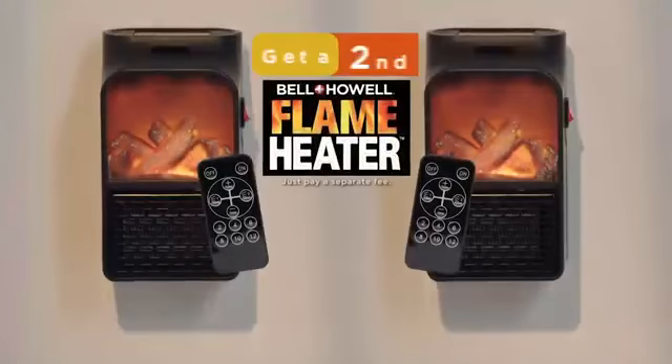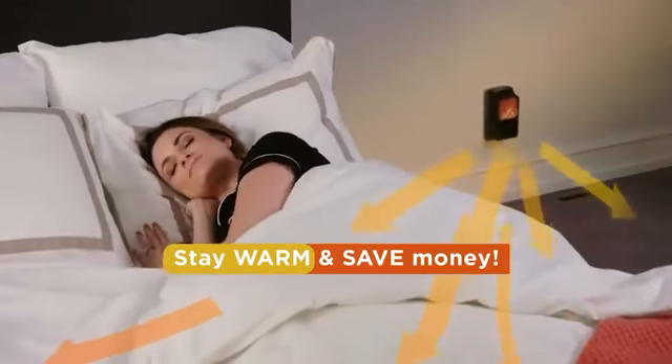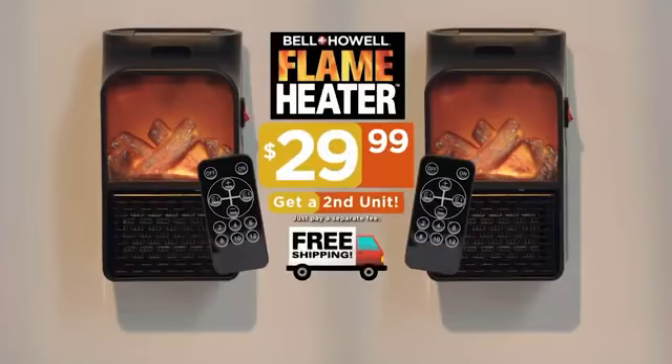But wait — order now and get a second Flame Heater to take to work or on vacation, just pay a separate fee. So don't delay, stay warm the easy and affordable way with the Flame Heater from Bell & Howell. Just $29.99 with free shipping.